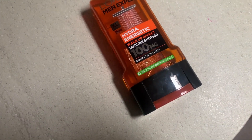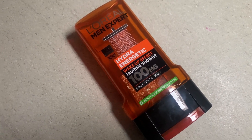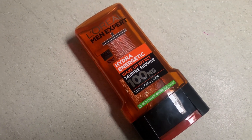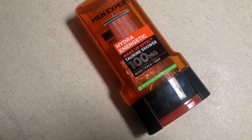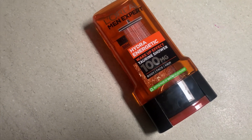Smell-wise, it's kind of citrusy — a little bit of an orangey smell to it. It does actually make you feel nice and perk up a little bit when you're showering, and it leaves your body with a decent smell to it as well.